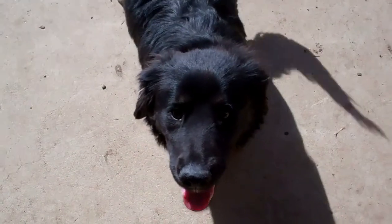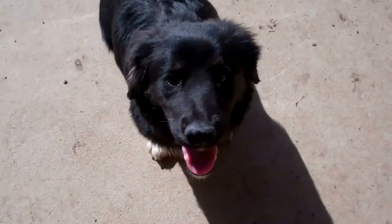Hey buddy. Good boy. You're a good dog. Yeah, you're a good boy.